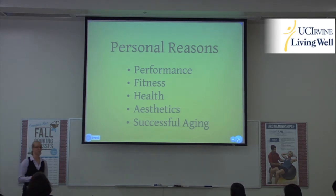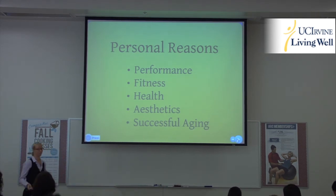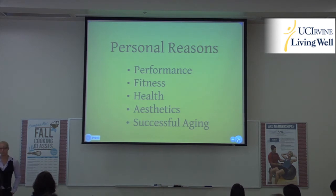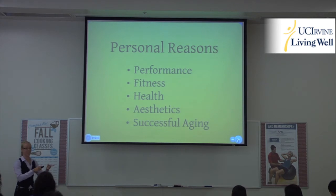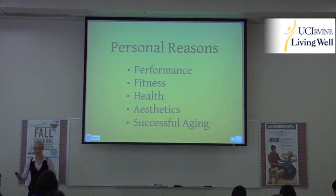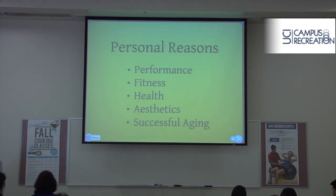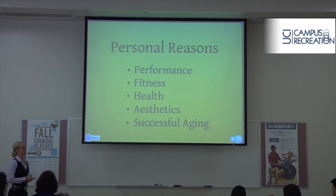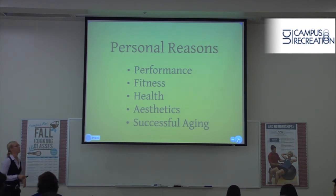We have health-related reasons — someone just wants to feel better. Why stick yourself in a gym doing something you may not really like? You could engage in functional training instead. Some people train just for aesthetics, wanting to look better, and often feeling better and looking better go hand in hand. And then there's successful aging — a huge thing in our society. People want to stay fit and healthy longer and longer, and who wouldn't?